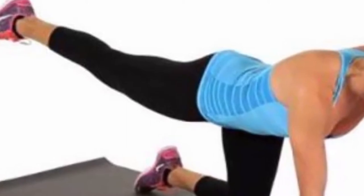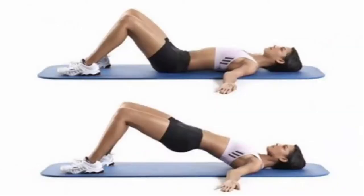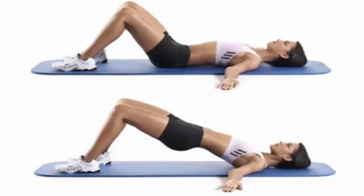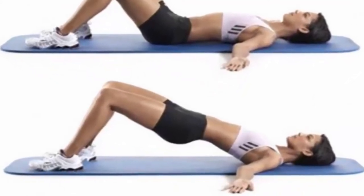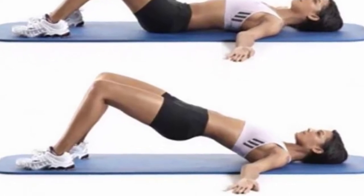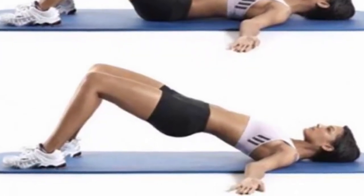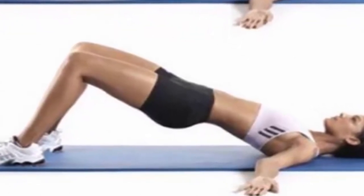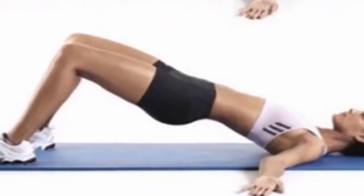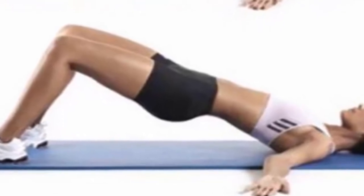Lying Hip Raises. While lying on the floor, bend the knees and keep the feet flat on the floor. Extend the outer sides at a 45 degree angle. Squeeze the glutes and elevate the hips upward by tilting the pelvis. Then return to the initial position and repeat the exercise. This will strengthen the abs, back thighs, glutes, and hamstrings.